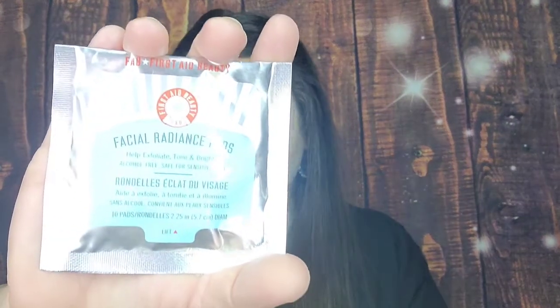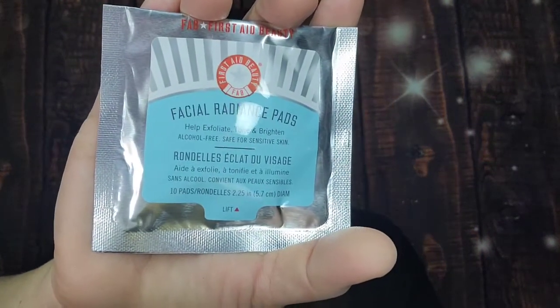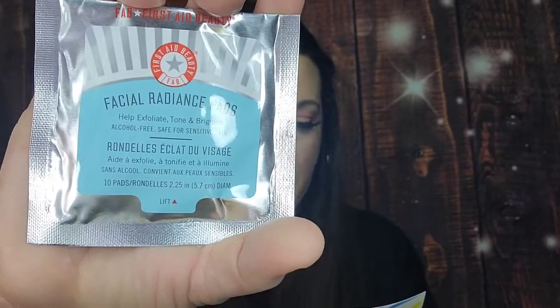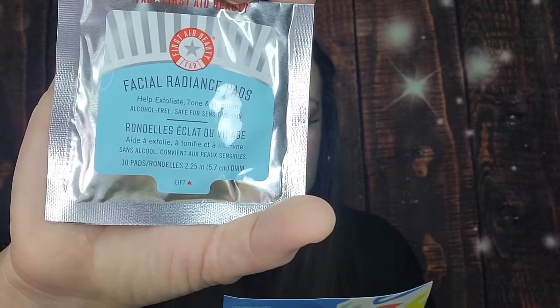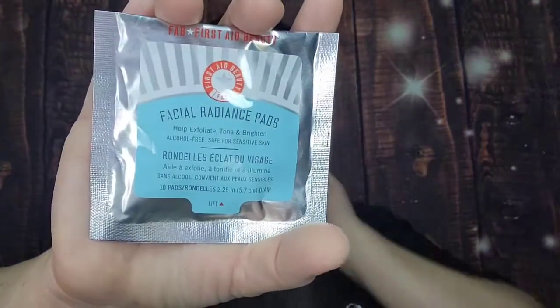Next is the First Aid Beauty Facial Radiance Pads. I've gotten these before but put them in a giveaway — I think I'm going to keep these this time because I keep hearing good things about them. This is a deluxe sample; the full size comes with 60 pads for $36, and you get 10 pads in the deluxe sample — enough to try them out. I do like First Aid Beauty.